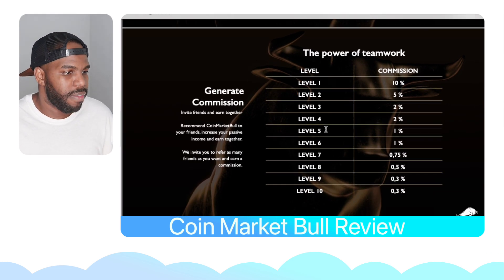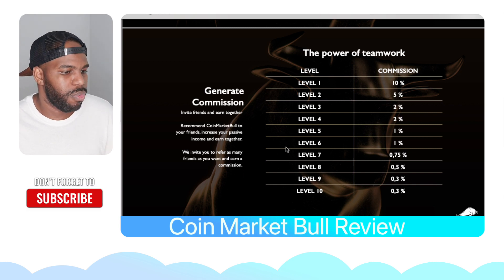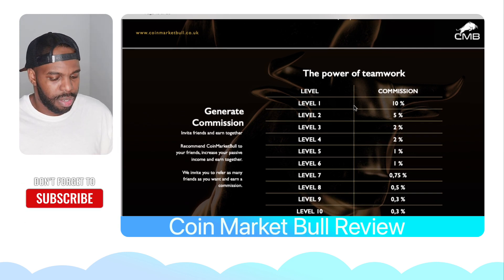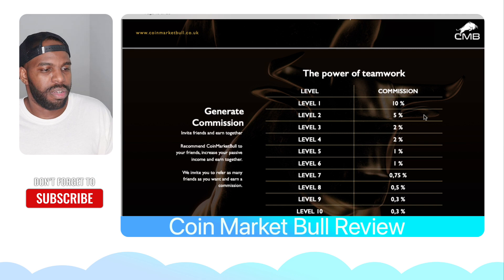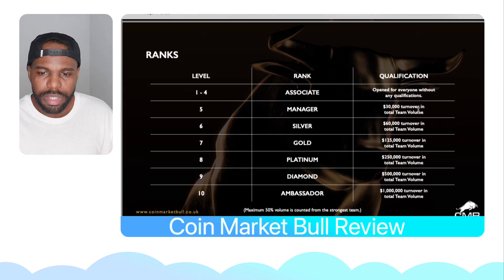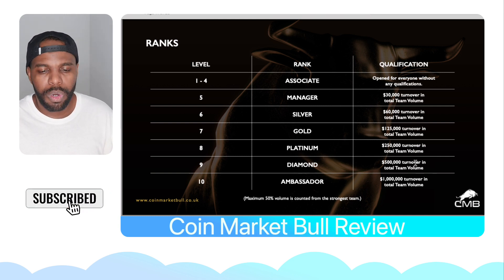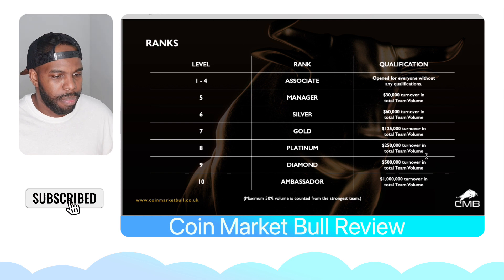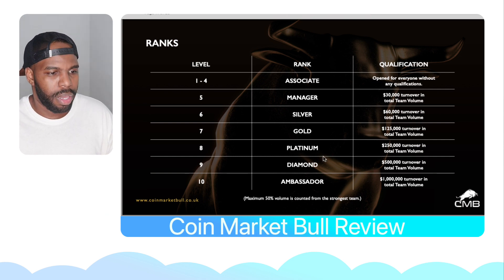CoinMarketBull also has an affiliate program. On your first level you earn 10%, second level 5%, 2%, and so on. Whatever that person invests, you get that amount in commission — so if someone invests $1,000, you get 10% of that. They also have ranks: associate, manager, silver, gold, platinum, diamond, and ambassador. Each rank is calculated based on the total turnover in your team volume — once your team hits a certain level of investment, you hit a certain rank.